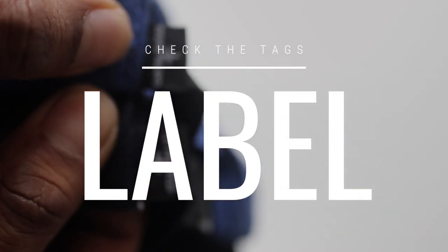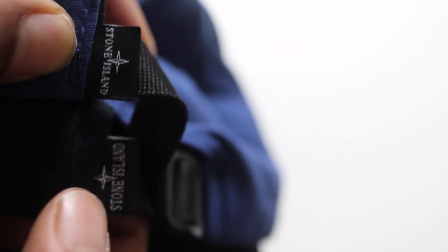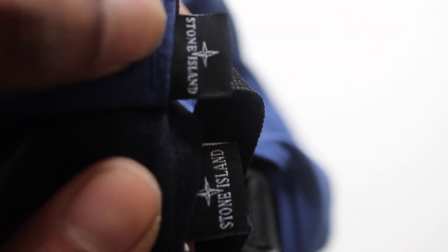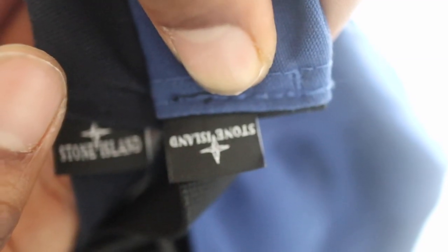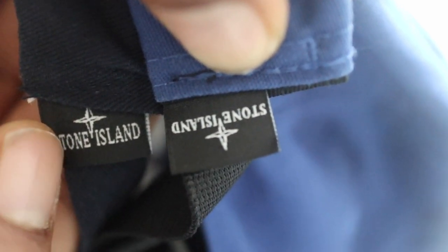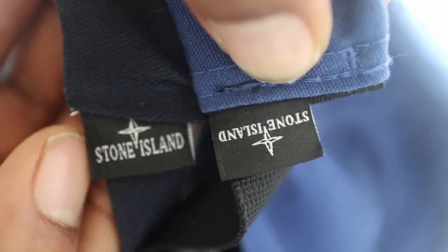Another giveaway is on the back of the Stone Island hats where 'Stone Island' is engraved. On the fake one, it's facing the wrong way — facing outwards towards the right — whereas the genuine one faces towards the left. Also, looking closely at the print, the 'Stone Island' text on the fake one is not very well done, while on the genuine lighter blue hat it's more defined and the text is a bit shorter and sharper.